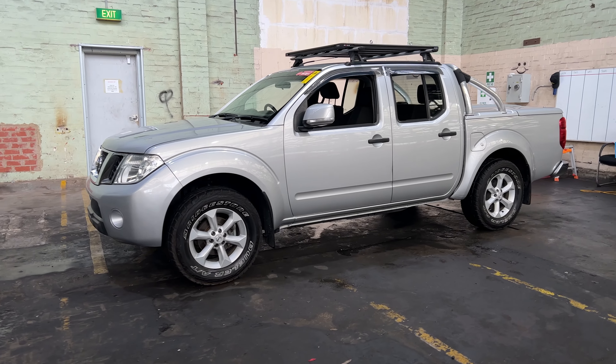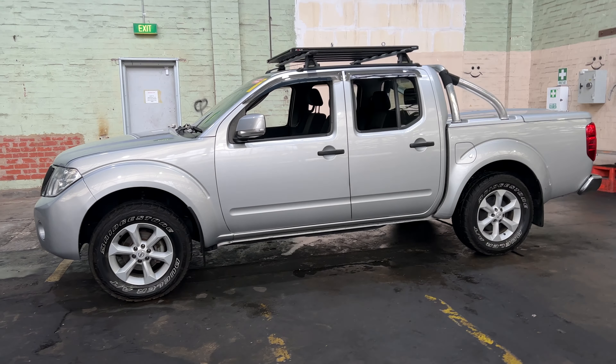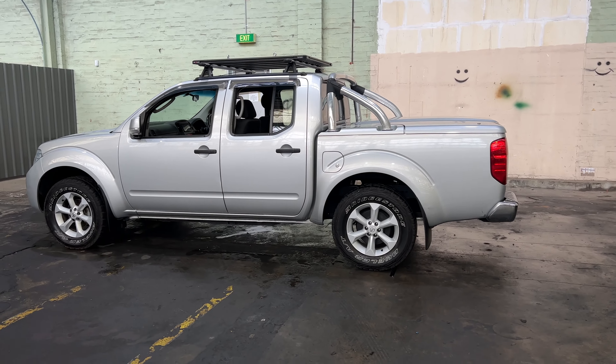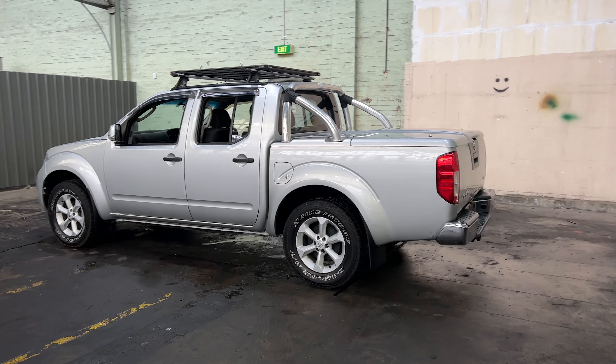Hi guys, thank you for your enquiry on our 2012 Nissan Navara. The Nissan Navara is powered by a 2.5L turbocharged 4-cylinder engine with a fuel efficiency of just 10.5L per 100km.